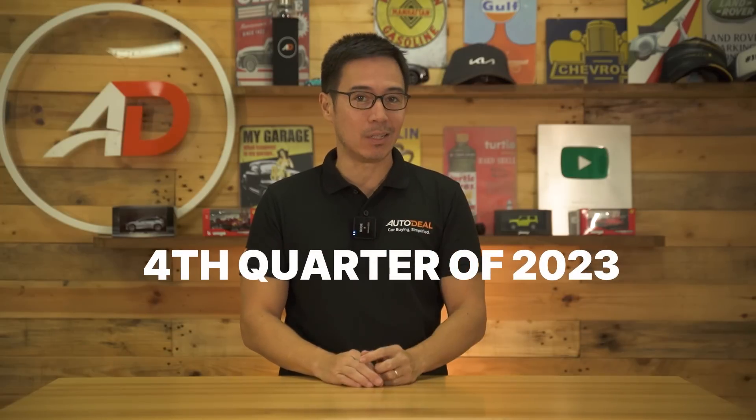Hyundai Philippines announced that we should have these units available to us by the last quarter of this year. We're basically a hop, skip, and a step away from the BER months. So if this holds, Christmas on the calendar could be marked with a very big X.